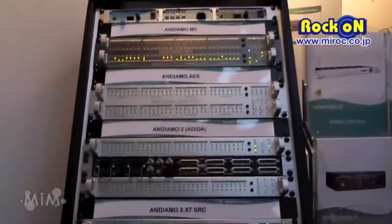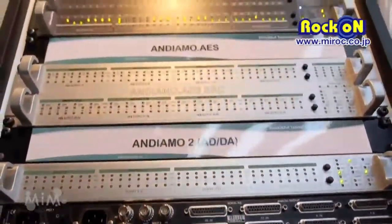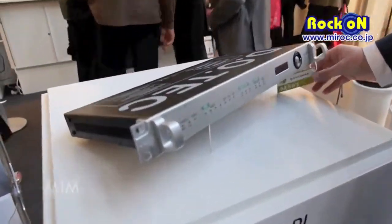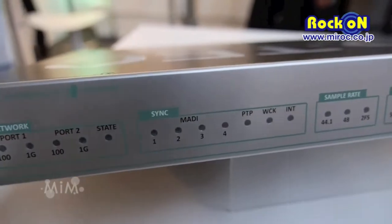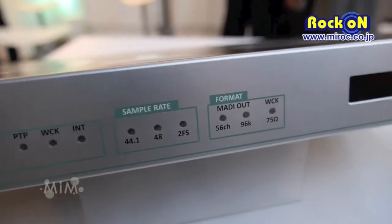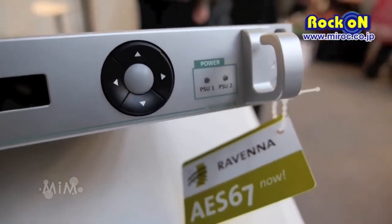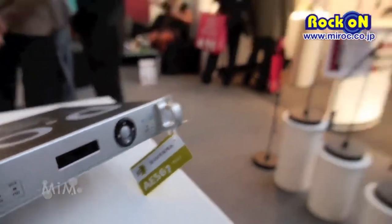It also has an internal routing matrix, like all the Andiamos we have. And then we have another new product on the show — that's the Montoni 42. We are Ravenna partners and it's the first MADI to Ravenna bridge on the market. It's an interface with four MADI ports, integrated routing matrix, and it has two Ravenna ports with RJ45 connection.